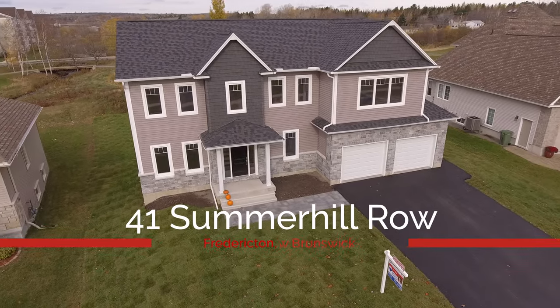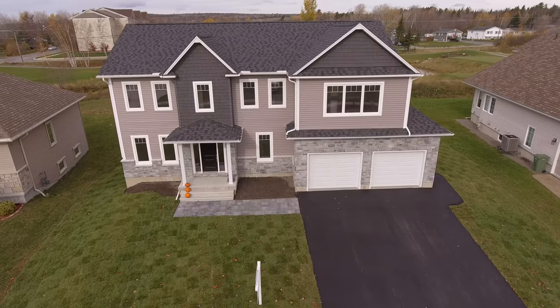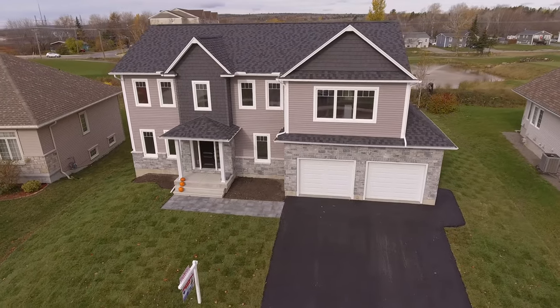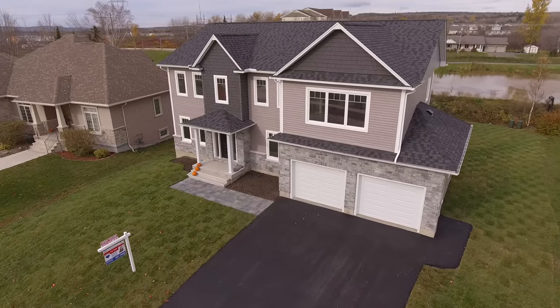Welcome to 41 Summerhill Row, Fredericton — a fabulous new build in West Hills that backs onto the golf course and overlooks a fountain. This huge two-story home offers four bedrooms and two and a half bathrooms.